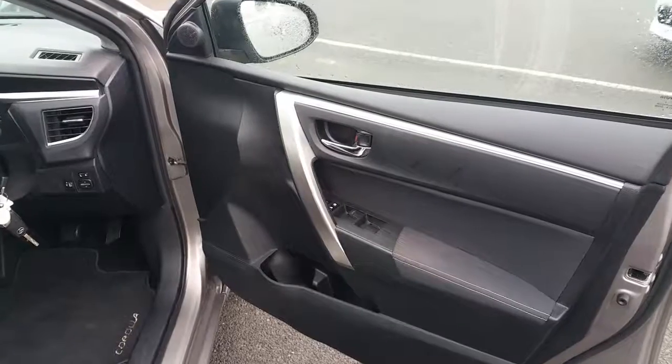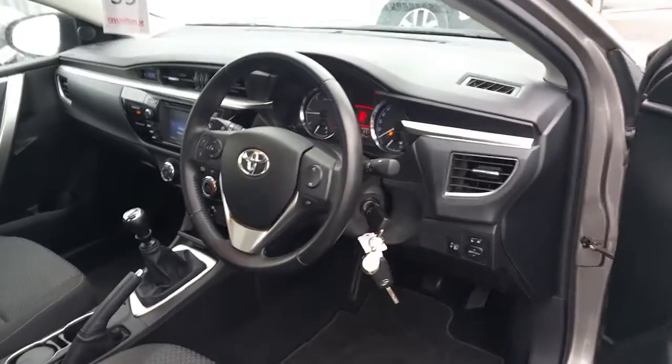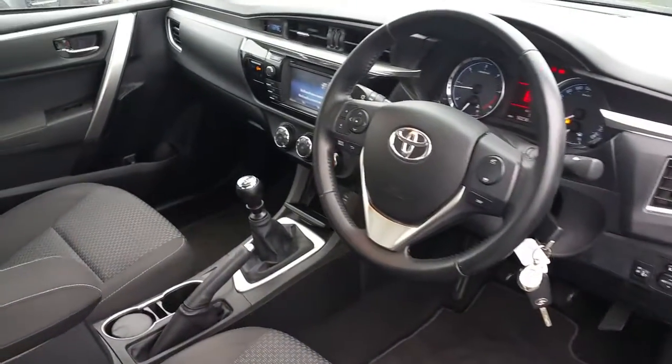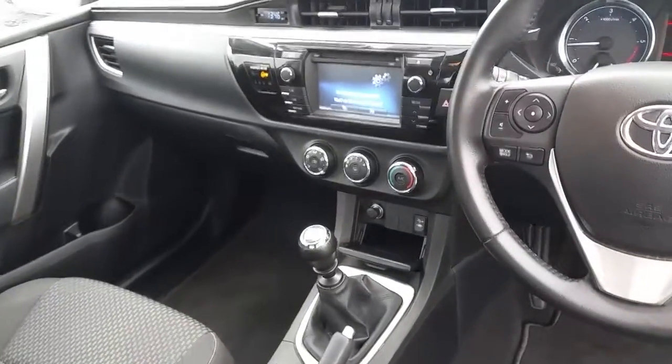Front and rear electric windows, adjustable headlights, multi-function steering wheel, 6 speed gearbox, auxiliary connections, coloured reversing camera, and air conditioning.